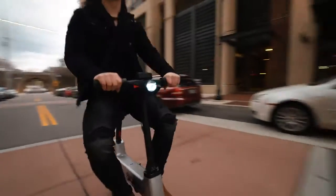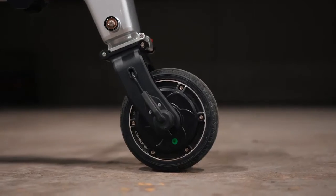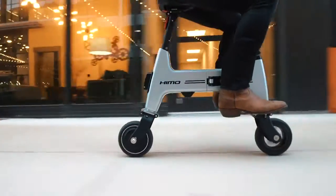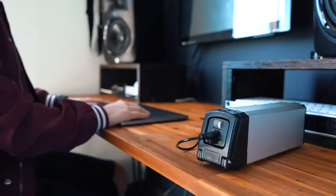Rest assured, we sure didn't compromise power for portability. The A380 aluminum body weighs only 14.5 kilograms and is built for an incredibly smooth and sturdy ride. This lightweight package is powered by a 180-watt brushless DC motor, allowing you to hit speeds of 18 kilometers per hour and tackle urban terrain effortlessly.